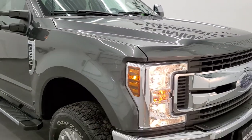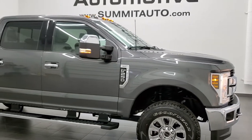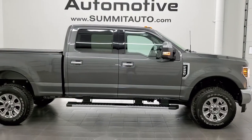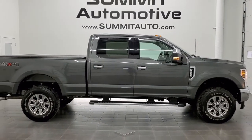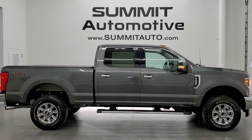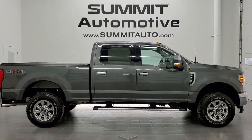I would highly recommend this truck from a quality and condition standpoint. To see more pictures of this truck or one of our other 450 new and used cars, trucks, SUVs, minivans, wranglers, half tons, three quarter tons and one tons — you name it, we've got it — go to www.summitauto.com. Full pictures and descriptions of every single vehicle from two locations, all at summitauto.com.